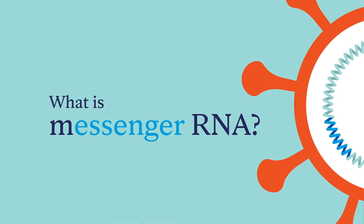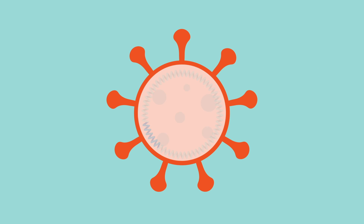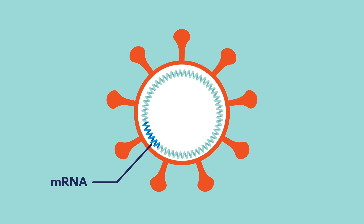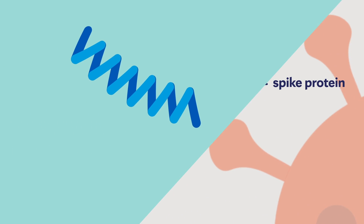These vaccines work by delivering some mRNA into our cells. The SARS-CoV-2 virus has a genetic code of its own, and there's a tiny little snippet of that which codes for the spike protein — the thing that helps this virus get into our cells and infect us.